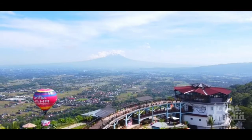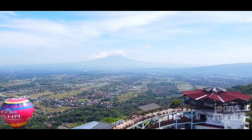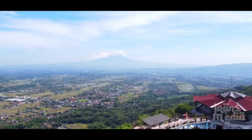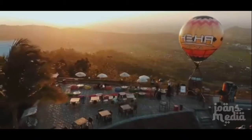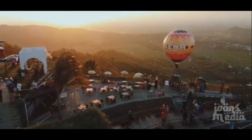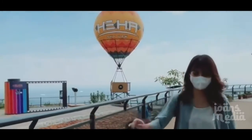Located in Yogyakarta, Heha Skyview is a tourist spot with three main characteristics. Based on their Instagram account, the three main features of Heha Skyview are selfie spots, a restaurant, and food stalls. There are many trendy container-concept food vendors for those who love to indulge, and plenty of Instagramable photo spots worth trying.